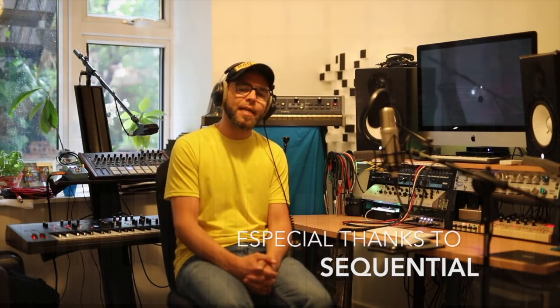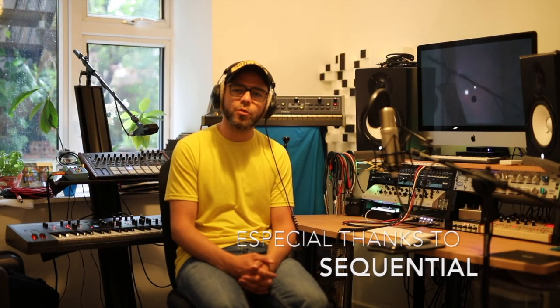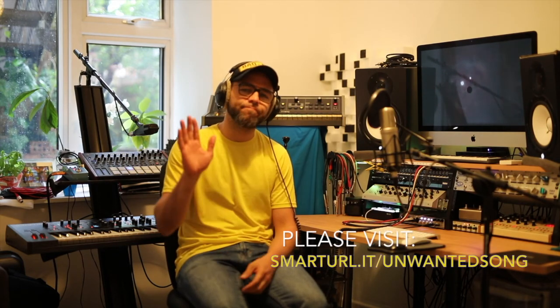Alright, that's it from me today. Thank you very much for listening. I'm Han from Mutant Thoughts — please get in touch if you have any questions and stay safe. Cheers, bye.